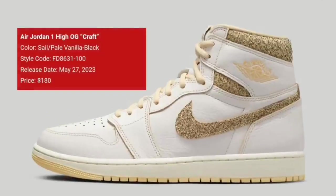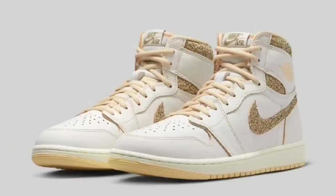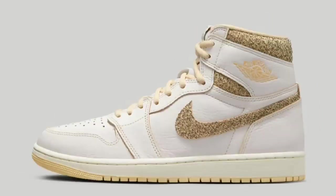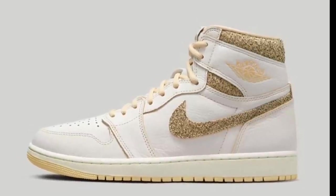The Air Jordan 1 High OG Craft colorway drops May 27th for $180. Coming in the sail, pale vanilla, and black color scheme, this Jordan 1 is constructed with seasonal-inspired premium leather and double-layered canvas materials. Other details include a molded sock liner, Nike Air branding on the tongue, and special packaging. It will be a bit more exclusive, releasing more at sneaker boutiques as opposed to larger retail stores.